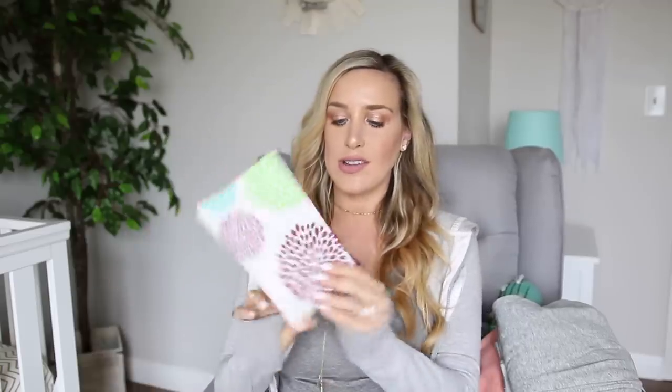I also found this little pad bag at Target — it has a couple different sizes of panty liners and pads. I know the hospital will provide these things, but I figured it's better to be more prepared than under-prepared, and in case I don't like the products they have. The pouch is handy — if I don't use it at the hospital I can throw it in my purse or diaper bag when I get home. I'm also bringing some regular pads in different absorbency levels.